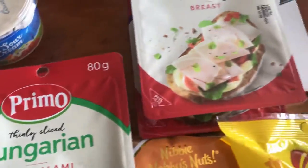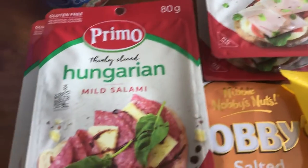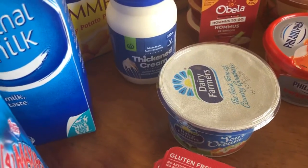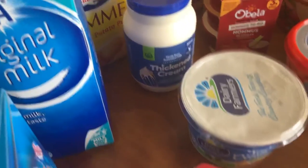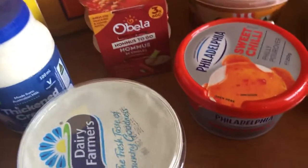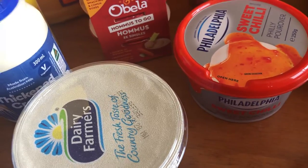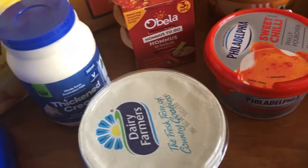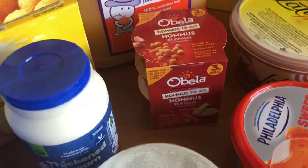The salami and the turkey breast are still on sale for two for five dollars. It's nice to have a variety. We also have some sour cream, thickened cream, and a Philly sweet chili — Philly is great with crackers and things like that.